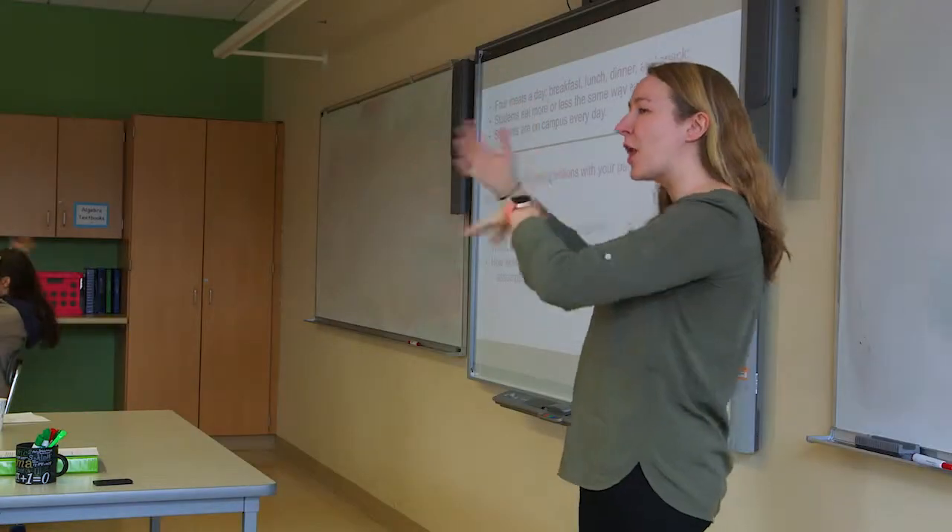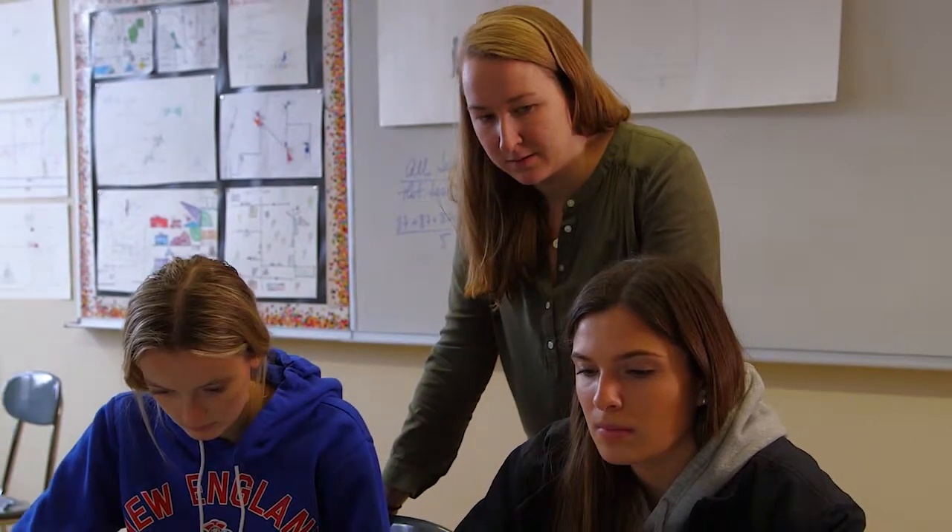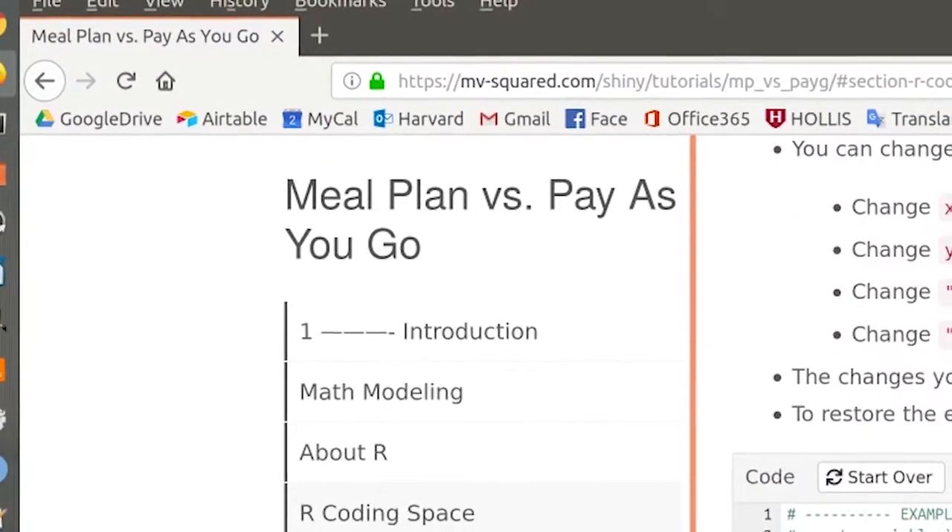Maybe you're not a coder yourself, but you have to be able to work with people who do coding. We're working with seniors and we're asking them to consider the cost of a meal plan at a college versus the cost of just paying for each meal as you go.